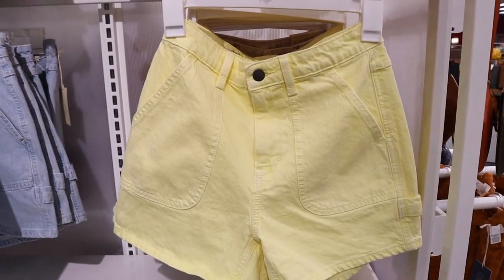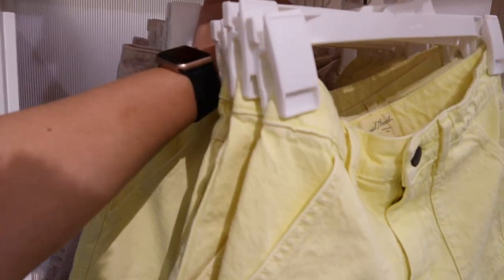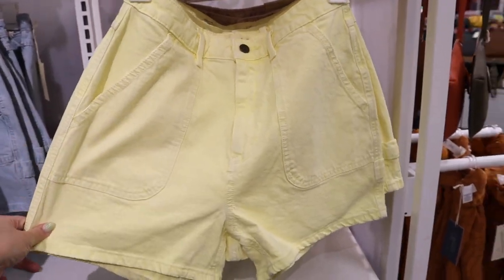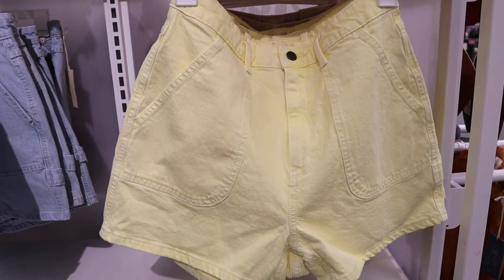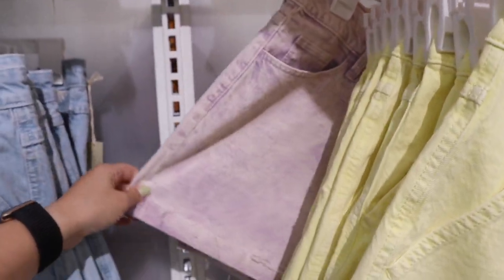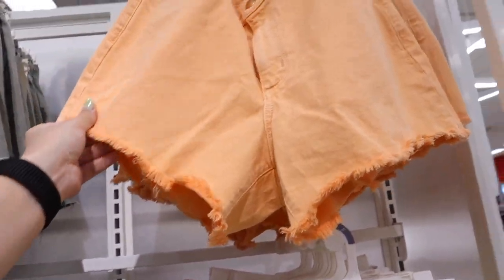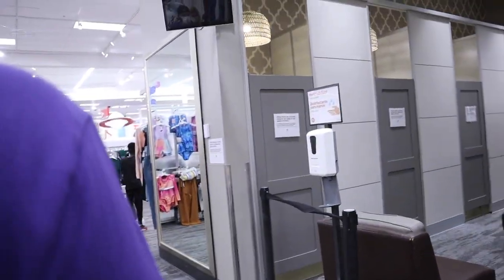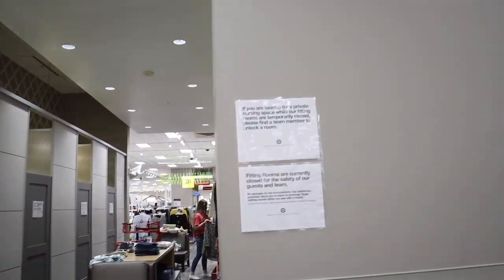Does anybody else do this? The first pair on the rack is a size zero, so I always go find a size that would actually fit me so I can better visualize how they'd look. They also have these in an acid wash purple with a cuff, and cut-off raw hem ones in a bright salmony orange. I'm holding these shorts wishing the fitting rooms were open — they actually look open from the side, but I don't think they are. They might be thinking about opening soon though. Please, Target, open the fitting rooms — I'm begging you!